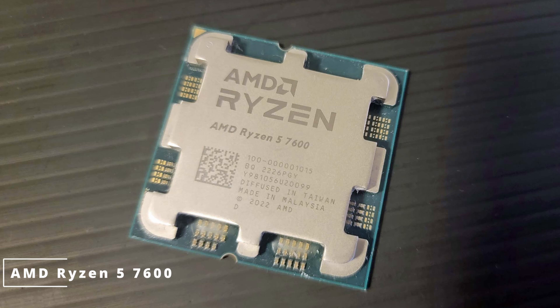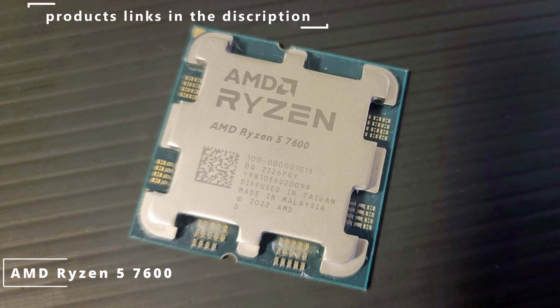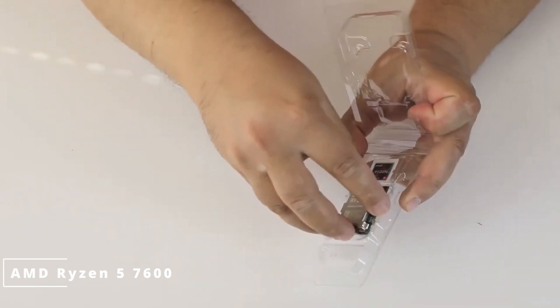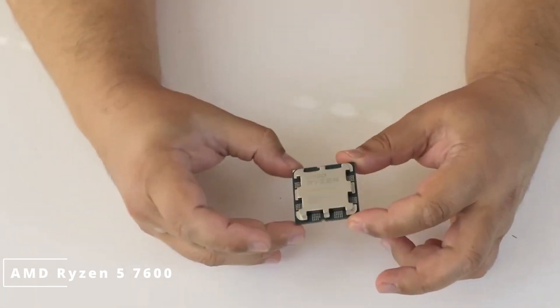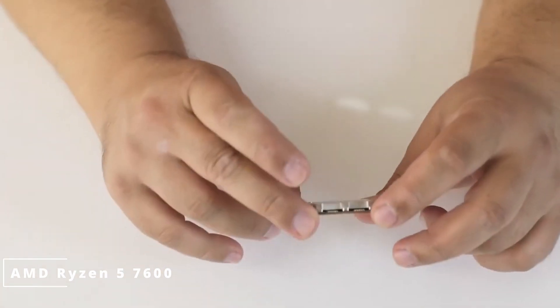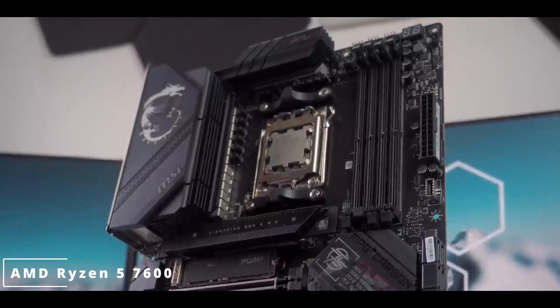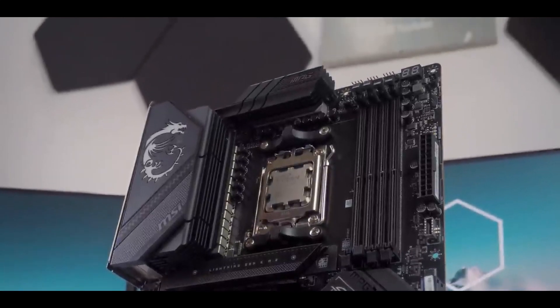The AMD Ryzen 5 7600 is a game-changer. Its combination of powerful architecture, impressive clock speeds, and energy efficiency makes it a top choice for gamers, content creators, and professionals alike — whether you're building a new PC or upgrading your existing setup. The Ryzen 5 7600 is a solid investment that will not disappoint. Click the link in the description to find everything you need.